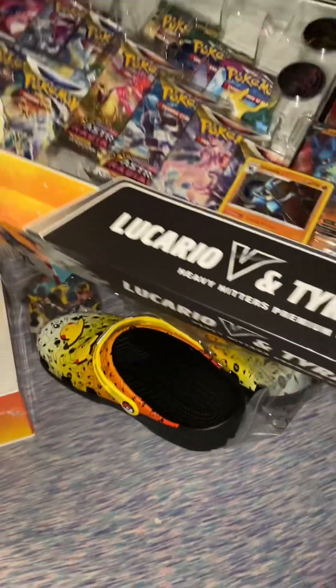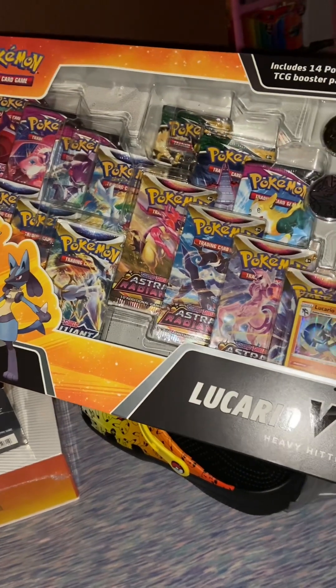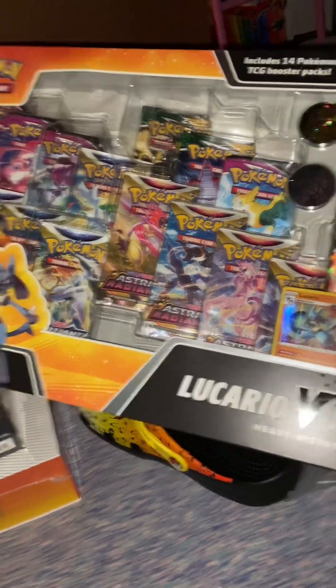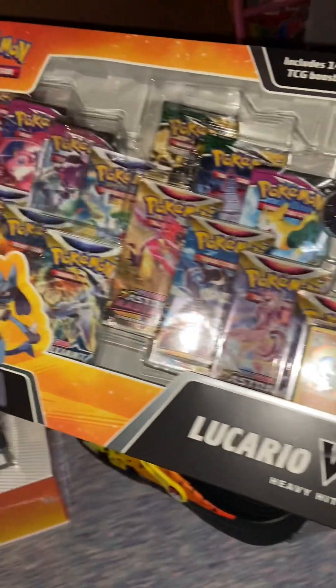Next is this really big Lucario V and Tyranitar V collection box. It comes with Astral Radiance, Fusion Strike, Evolving Skies, Brilliant Stars, and then also some coins and some promos. Really cool.